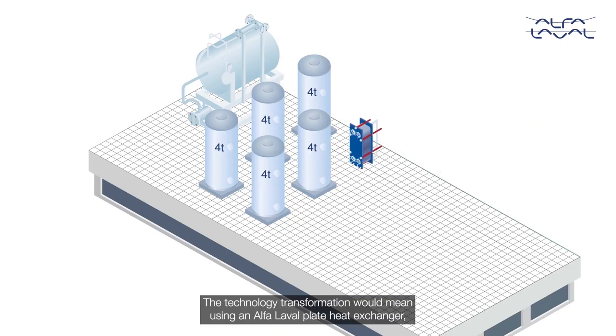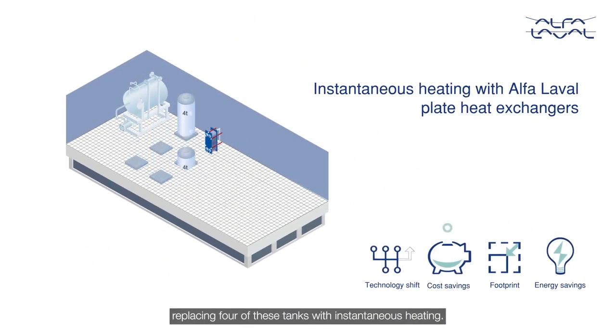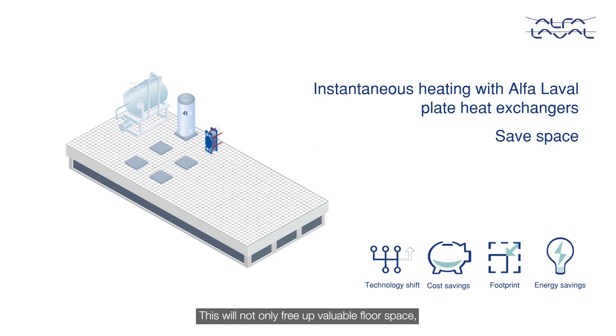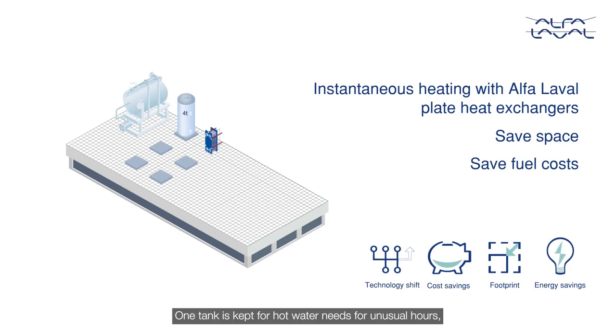The technology transformation would mean using an Alfa Laval plate heat exchanger, replacing four of these tanks with instantaneous heating. This will not only free up valuable floor space, but provide life-long savings in fuel costs. One tank is kept for hot water needs for unusual hours, preventing unnecessary boiler fire-up.